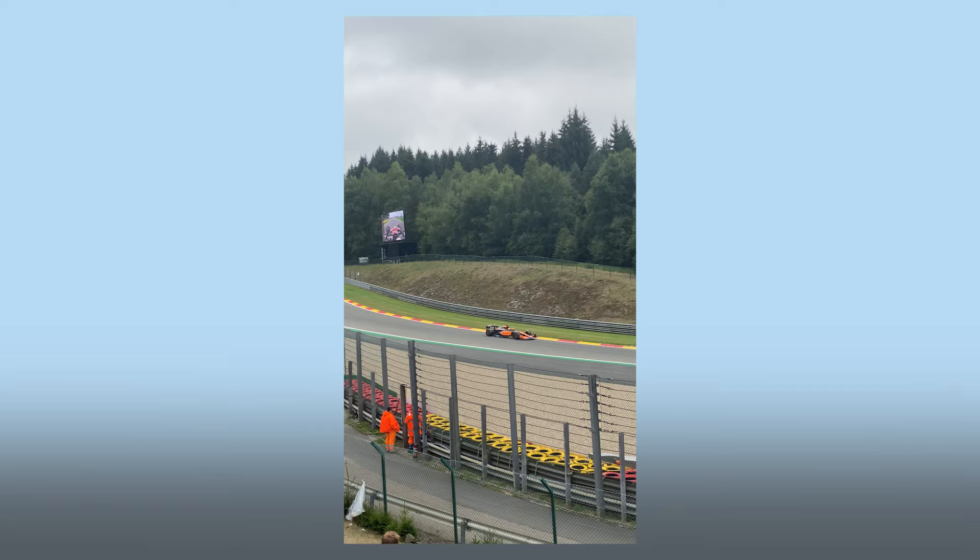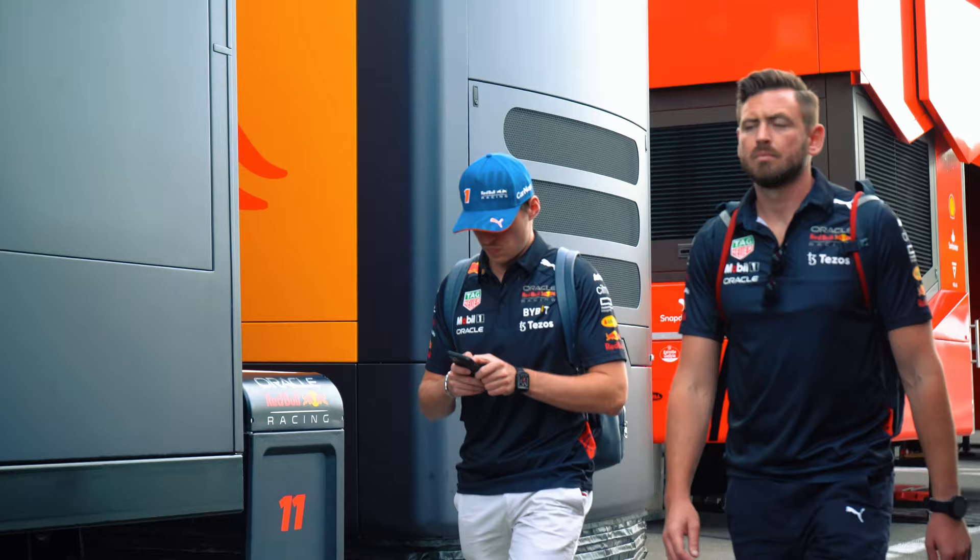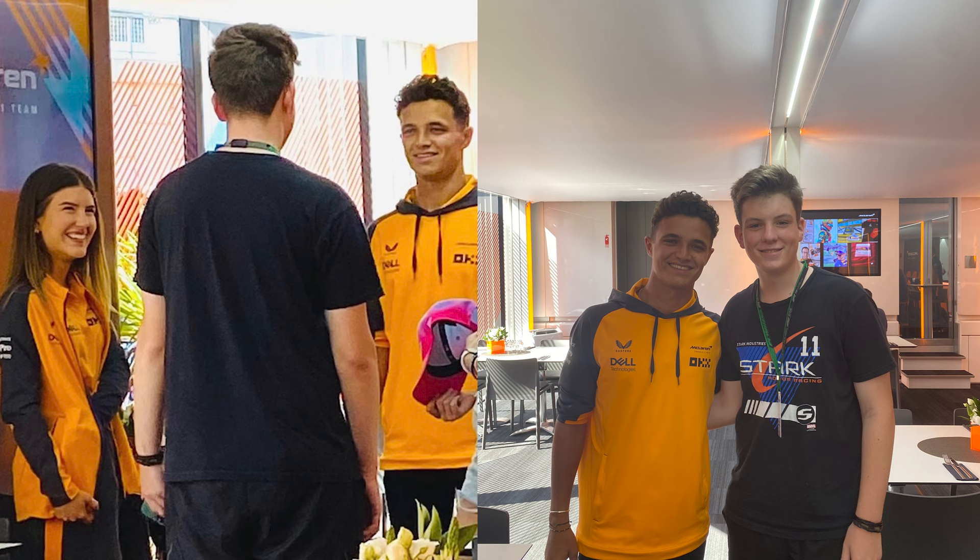I was lucky enough to get to three races last year: Spielberg, Austria; Spa, Belgium; and Zandvoort in the Netherlands. For about a day I was able to get into the paddock and have a look around and see how the Formula 1 world actually works. I was able to get close up and personal with all the drivers, got photos with loads of them, and even spoke to Lando Norris and Daniel Ricciardo for a bit.